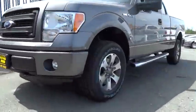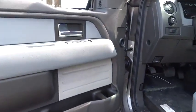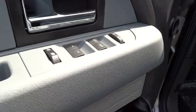Four-wheel disc brakes, aluminum wheels, AM-FM stereo radio, MP3 player, CD player, power door locks, power windows, security system, passenger airbag, intermittent wipers.